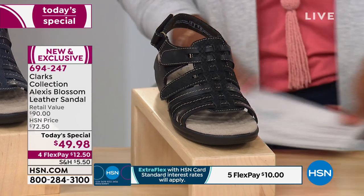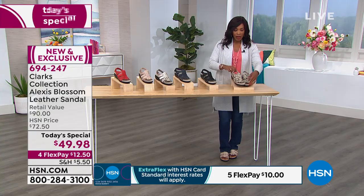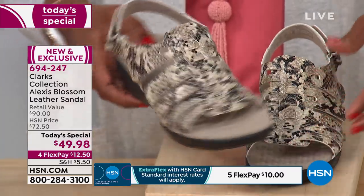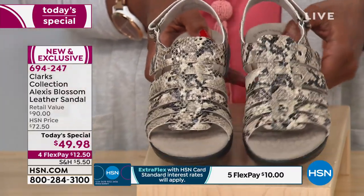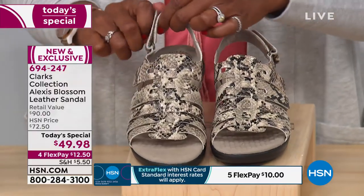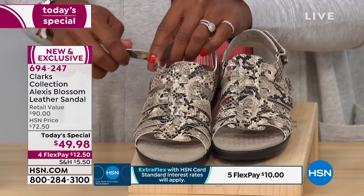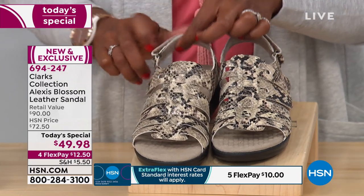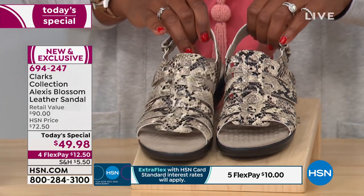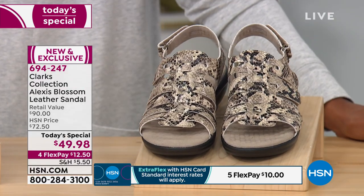And lastly, we have snake — size five and a half through 12. The size five is already gone. These are just very cool in their look. On the hook and loop in the back, you can take it all the way out to make it easier to put on — just unhook the back, slide your foot in, and you're good to go. Four flex payments of $12 and 50 cents on your today's special for just today only.